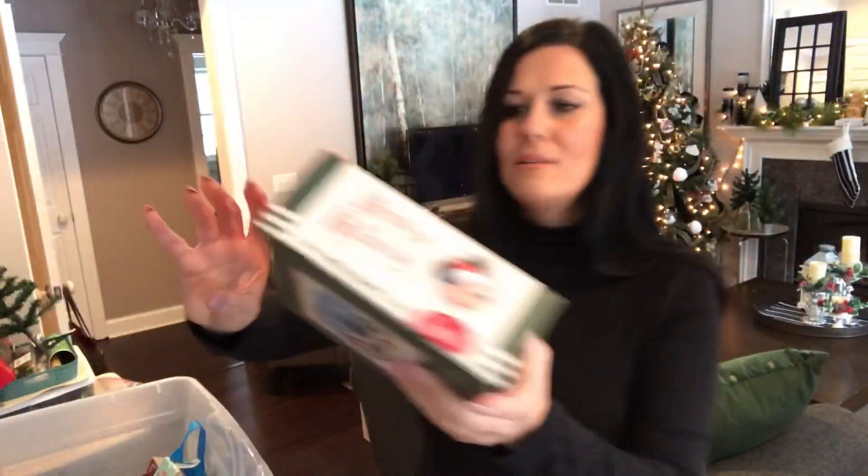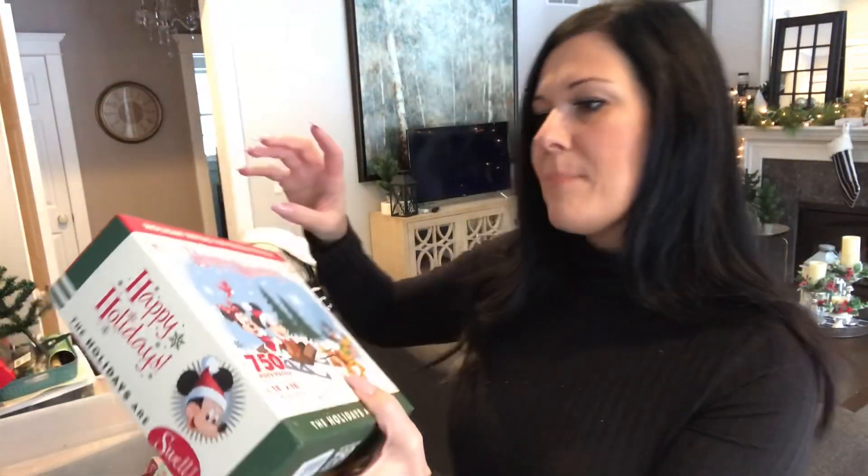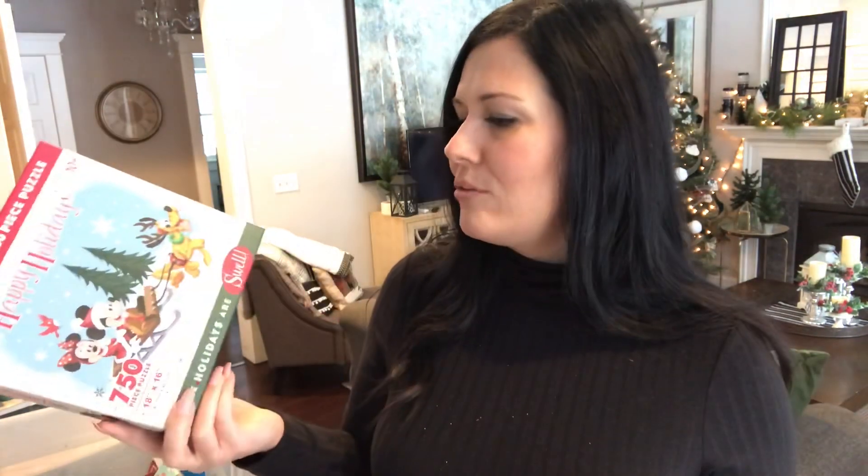I also found a Happy Holidays Mickey and Minnie puzzle from Target after the holidays last year — a little older than what Jameson would do but Alyssa loves puzzles. We often clear off the coffee table around Christmas and work on puzzles throughout the holiday season. I think I paid a couple of dollars for it after the discount.